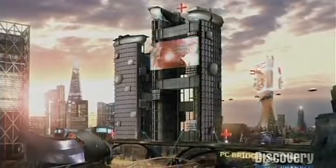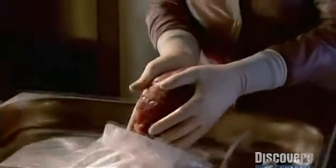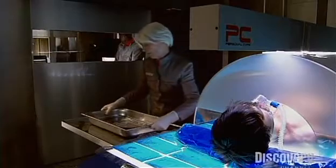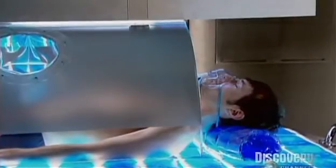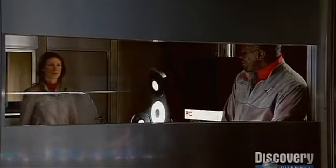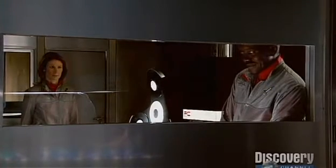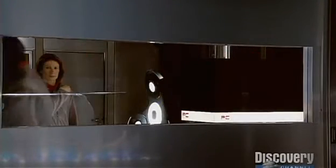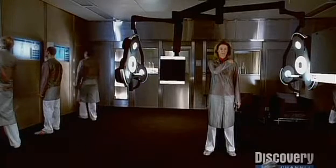The next morning, Alain arrives in the operating room. His custom printed heart is ready. Now, who have we got here? Can you believe he's 62 years old? He's in good shape — Monsieur Jacques Matin.